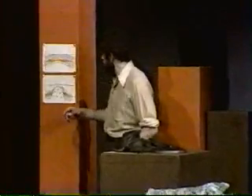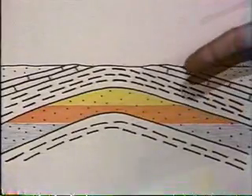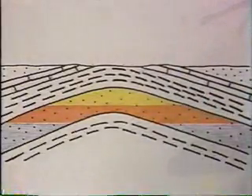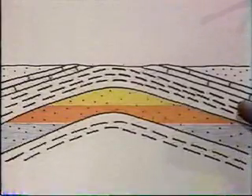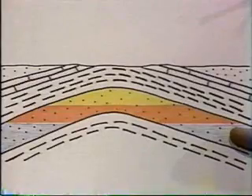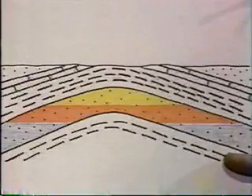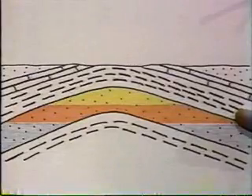In these diagrams, the oil is the orange layer; above it is gas, beneath it is water, and it's found in sandstone between shale layers. This is the reservoir rock characterized by its porosity — that is, space between the sand grains — and the shale is characterized by the inability to allow the oil to pass through it. So the oil is trapped in the reservoir rock, in this case in an anticline.